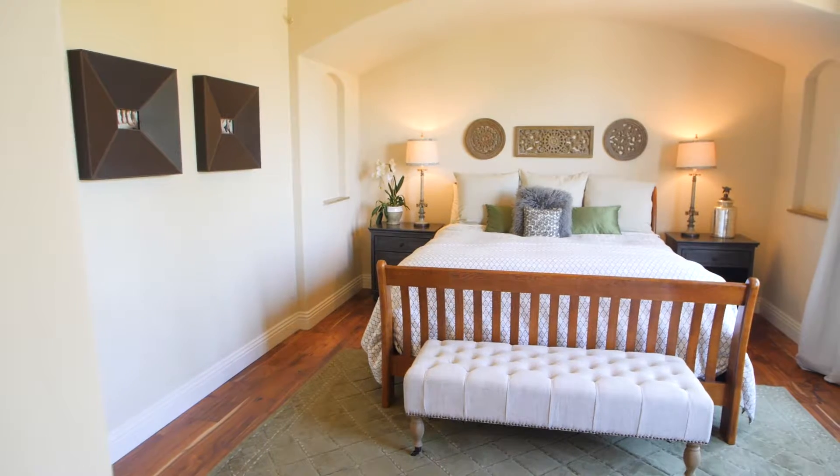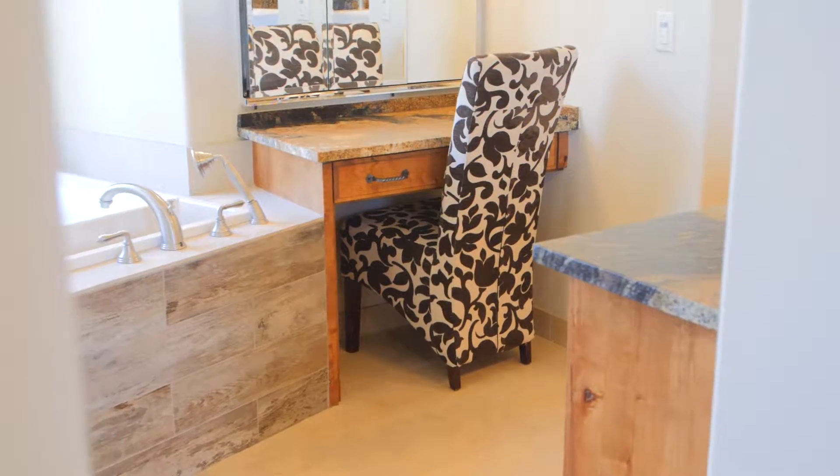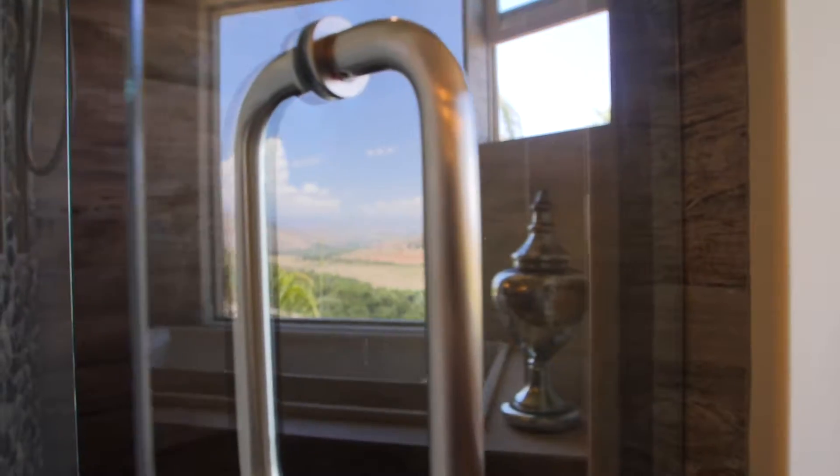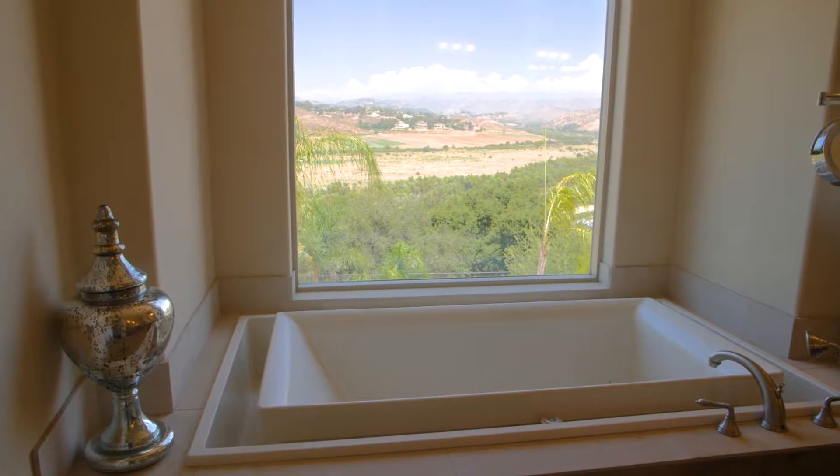Ideal for ultimate relaxation, the master suite features a walk-in closet and spa-inspired bathroom with volcano granite countertops, a steam shower, and a Kohler soaking jetted tub.